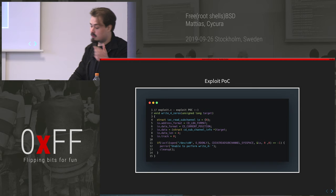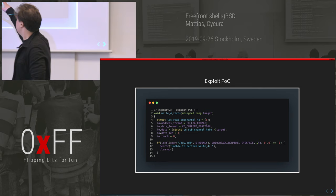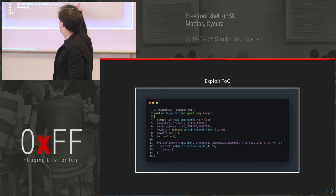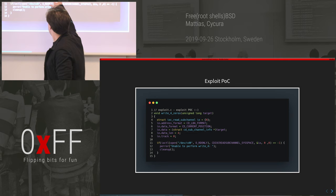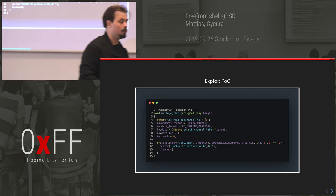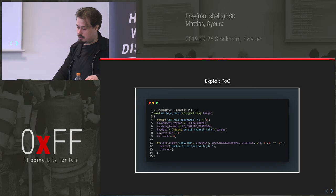This is the PoC write — the first code I wrote for this exploit. I'm basically putting together a structure that I'll call the CD device with this API function. Whatever target I pass in is the kernel address I'll write four zero bytes to. It's pretty straightforward and pretty fast to get to this part.